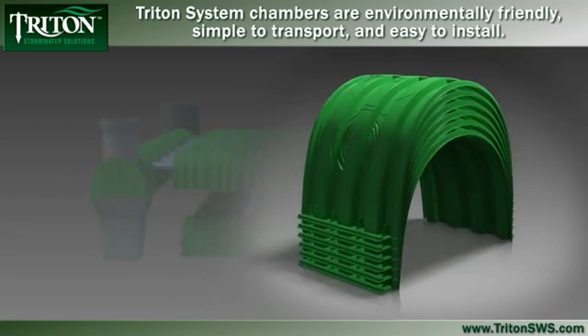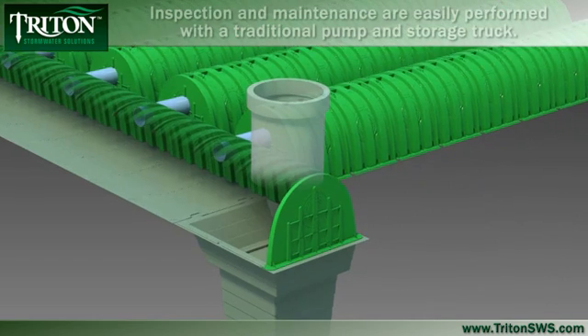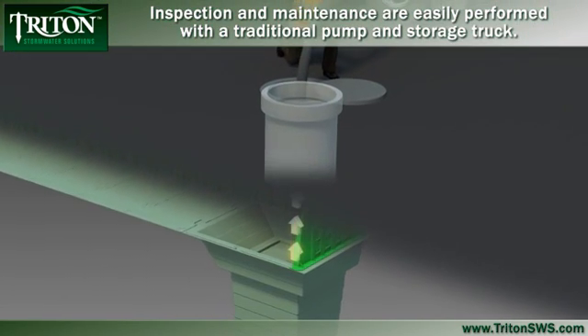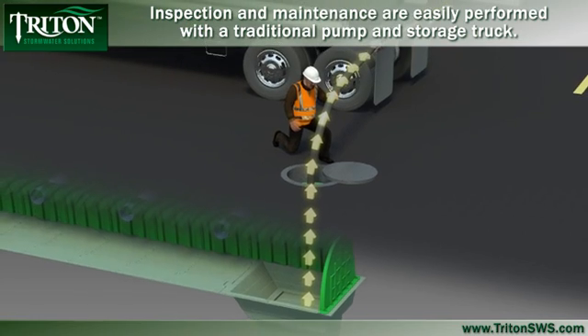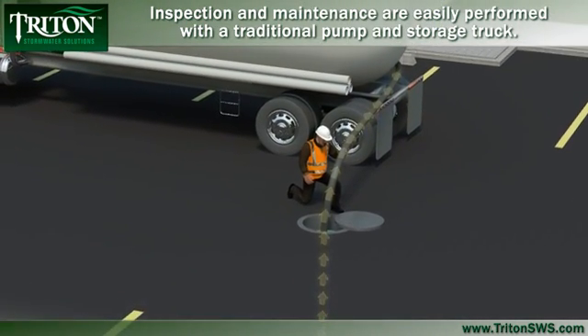Plus, by using the Triton system, you can earn valuable LEED credits for your project. Because sediments are concentrated in the catch basin at the end of the main header row, inspection and maintenance is easily performed. When sediments need to be removed, the main header row can be flushed out and the sediments can be removed by a traditional vacuum truck for easy disposal.